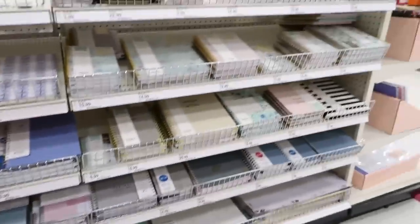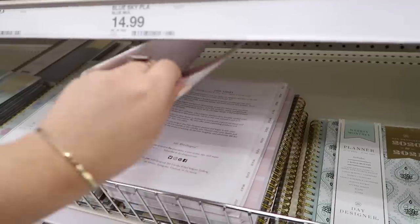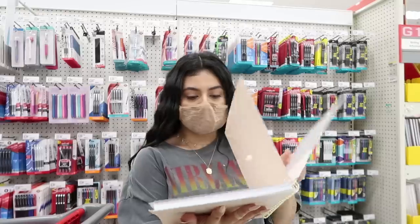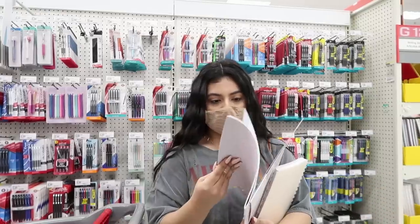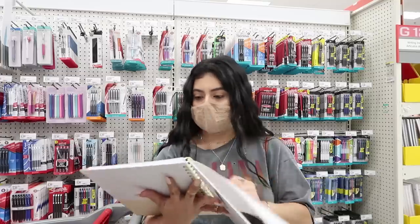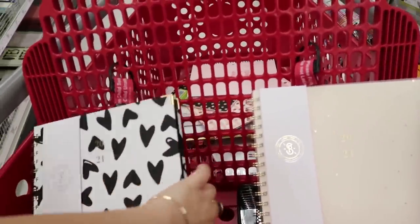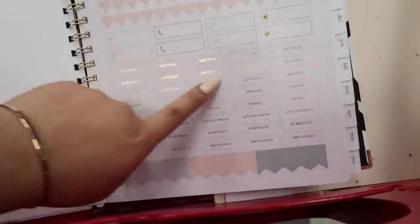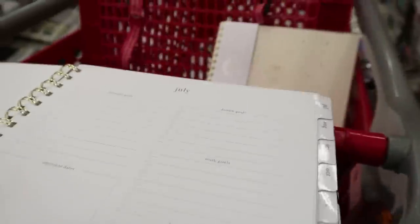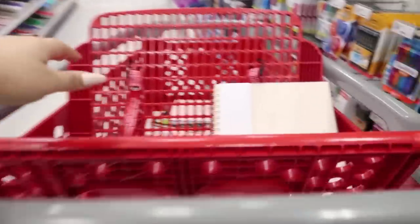I'm definitely looking for an agenda this year. I still don't have one and my life is so chaotic right now. This one lets you set your goals. I've seen a few agendas that have stickers in the beginning, so I definitely want one with stickers. I'm going back and forth between these two agendas. I like how both have stickers for meetings, errands, birthday dinner — and they have health goals, work goals, and financial goals. I'm leaning towards this one because it's bigger, but it's kind of heavy so I'm gonna stick to this one.